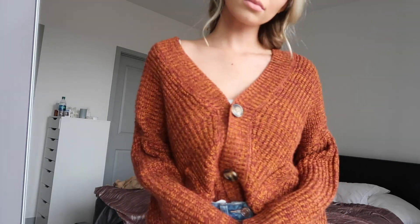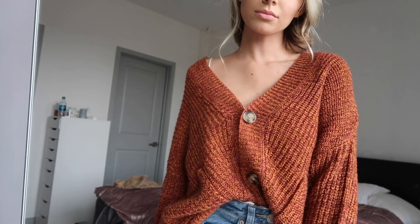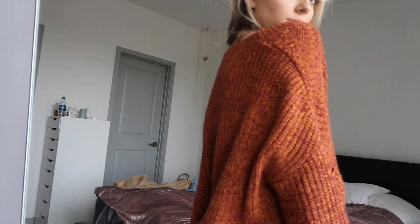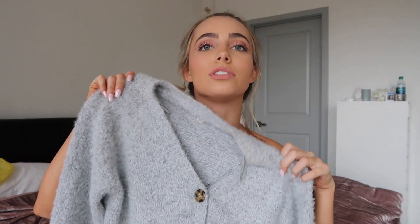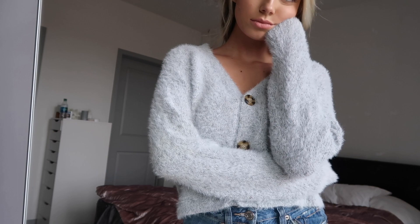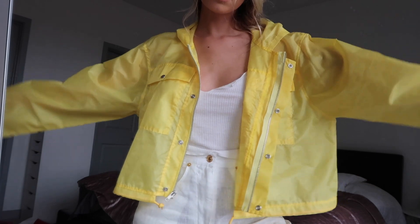Then I got a couple of sweaters because you can't have enough sweaters. I got this orange one — it's like a rustic orange. I love it, it's super comfortable, a little oversized. And then I got this gray one that's just super soft, super cozy, and super flattering. Both of these are from Garage Clothing.